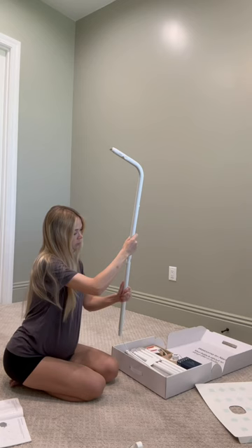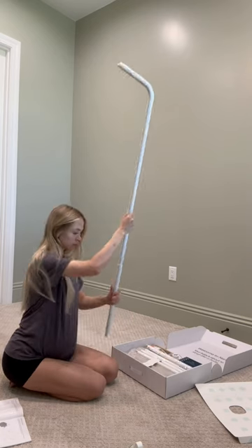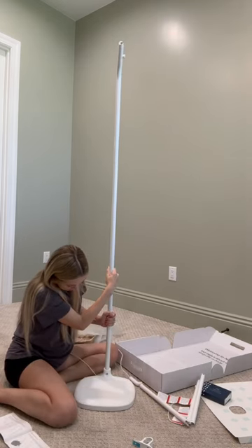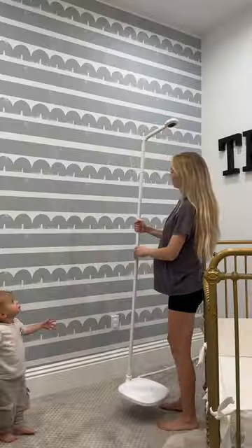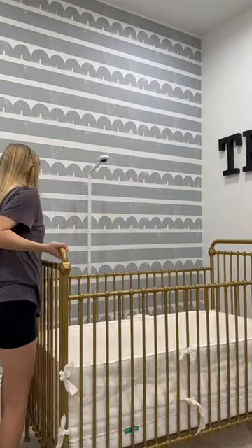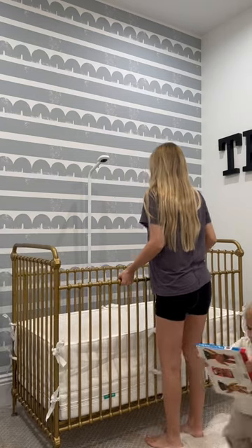I've reached that point in pregnancy where I've gone into full nesting mode, and I'm so excited to try the Nanit Pro Baby Monitor. The setup was so quick and easy, and you get notifications straight to your phone with any sound or motion that your baby makes, while getting a full overhead view of your baby's crib.